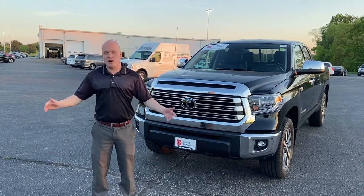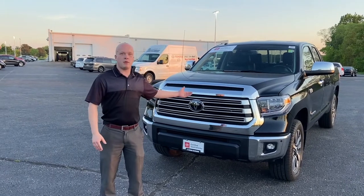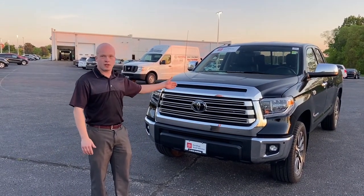Hi, this is Bob Berger over at Rustio Toyota, and I wanted to talk about Toyota and towing. Right now, we're standing in one of our certified used 2018 Toyota Tundras.